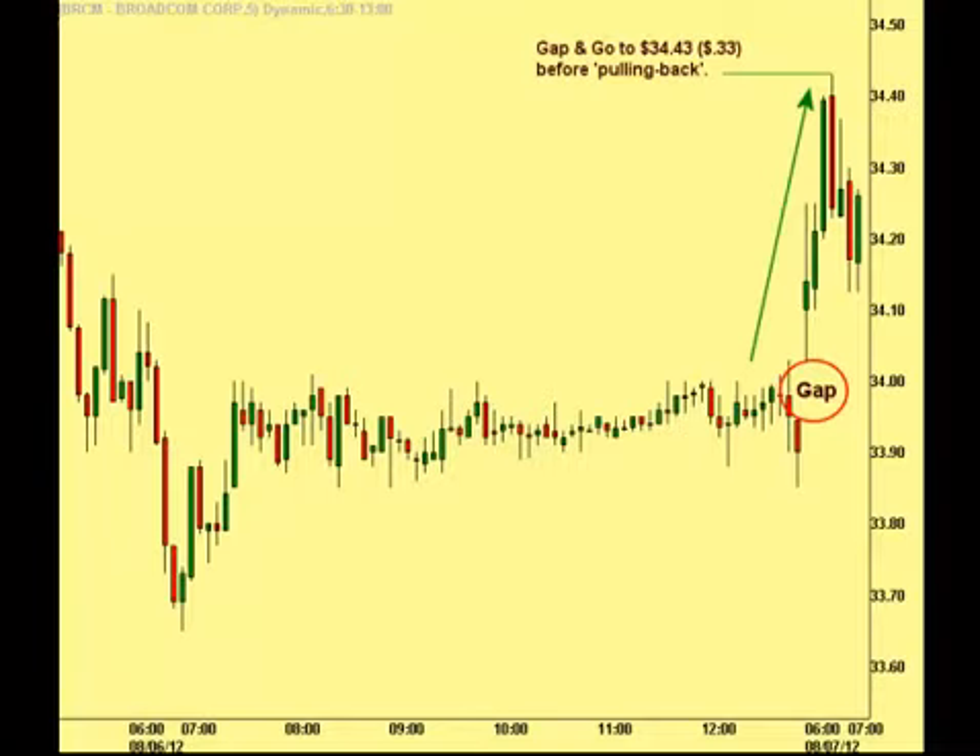Here's the five-minute Broadcom chart showing the initial gap and go and subsequent run up to the early high at 34.43, a gain of over 30 cents from the opening price, before it started to pull back. We set our buy stop just over that early session high at 34.45 in the event the market continued higher, as the market was indicating.